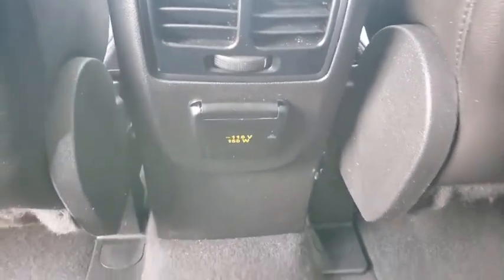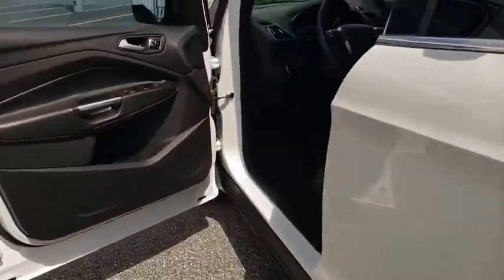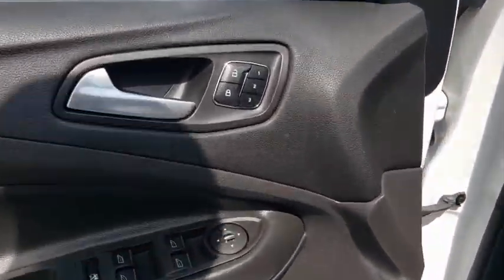Aluminum wheels, four-wheel disc brakes, premium sound system. If you like it online, you'll love it in your driveway. Take it for a spin today.